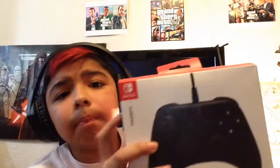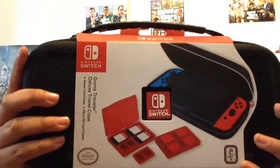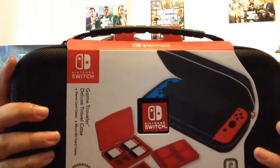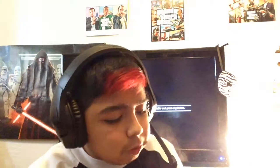For the Nintendo Switch I got a wired pro controller — it's black, made by Hori, I think it's called the Hori Pad. I also got the Game Traveler Deluxe Travel Case. The front and back are shown here. It comes with two game cartridge holders and one SD card holder that fits two SD cards.